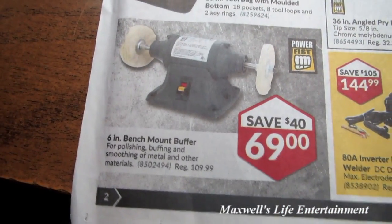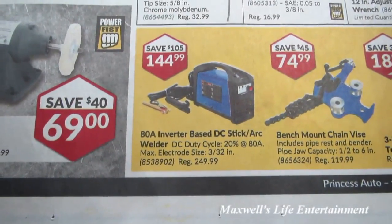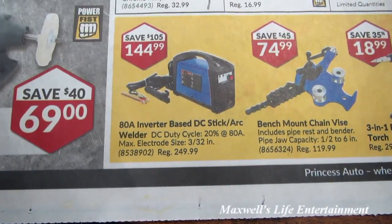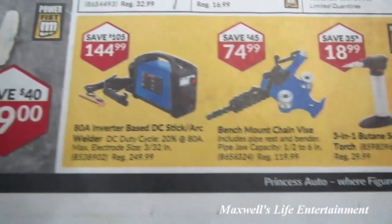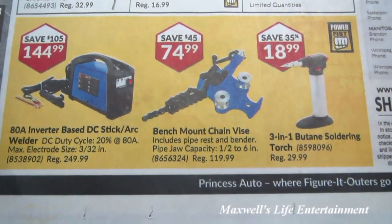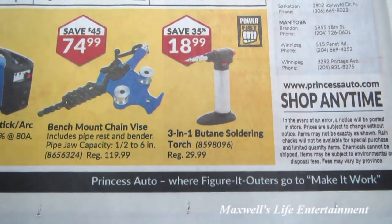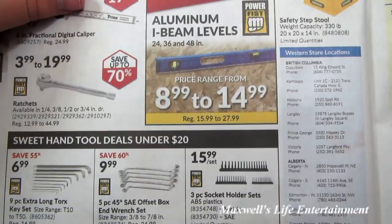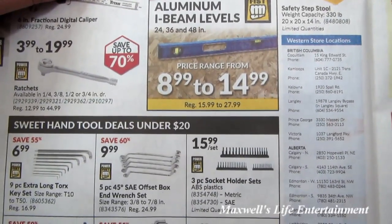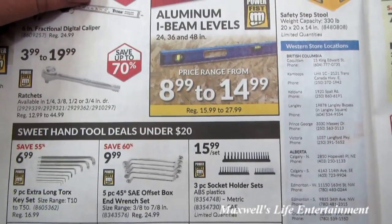A 6-inch bench mount buffer for $69. An 18-amp inverter base DC stick arc welder for $144.99. A bench mount chain vise for $74.99. A 3-in-1 butane soldering torch for $18.99. Save up to 45% on I-beam levels in 24, 36, and 48 inches, price range from $8.99 to $14.99.